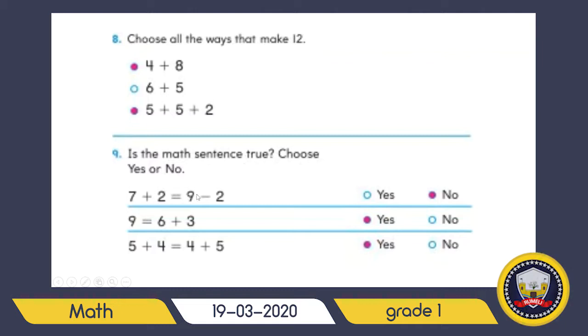Look at here — the math sentence: you have to tell me which one is true and which one is false. If it's false, write false; if it's true, color yes. Seven plus two equals nine — excellent, write nine. Nine minus two equals seven — excellent. Are the answers the same? No, so you have to color no.